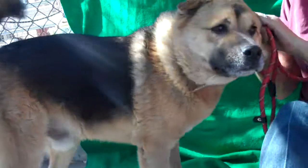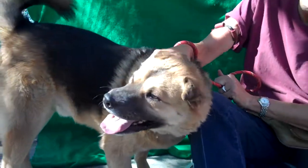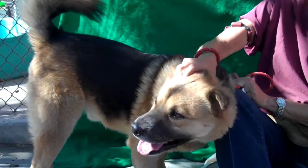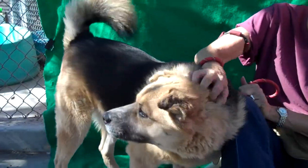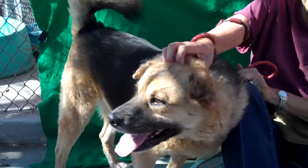He's super friendly. He does need some basic training skills. We think maybe he was kind of an outdoor dog and didn't really get to walk around on a leash a lot. So he needs some definite refreshers on that. But other than leash pulling, he seems really great.